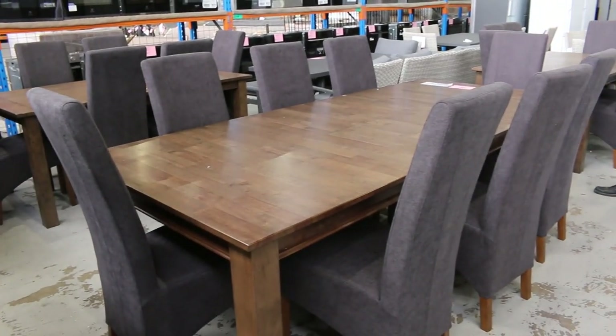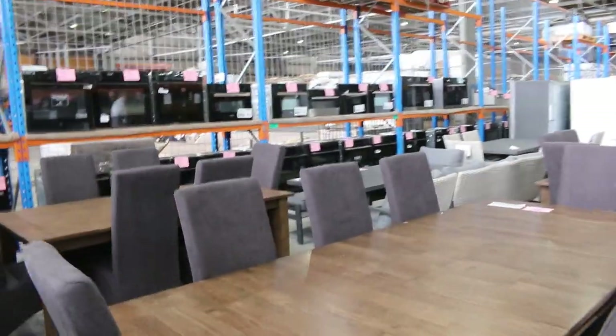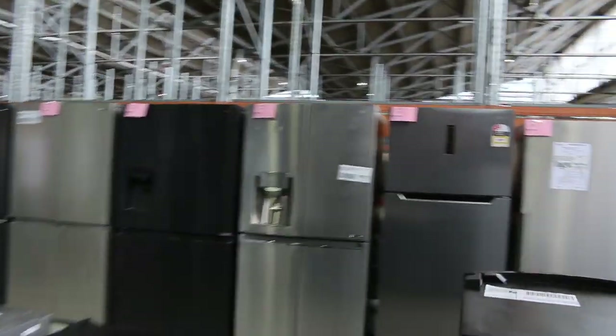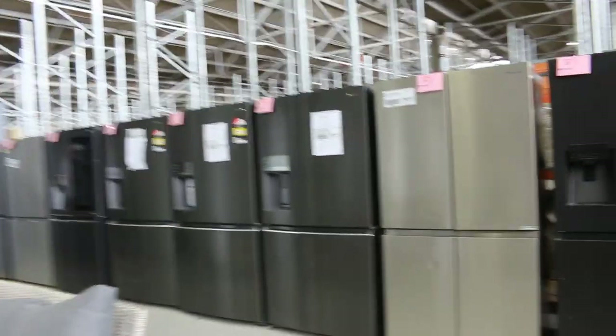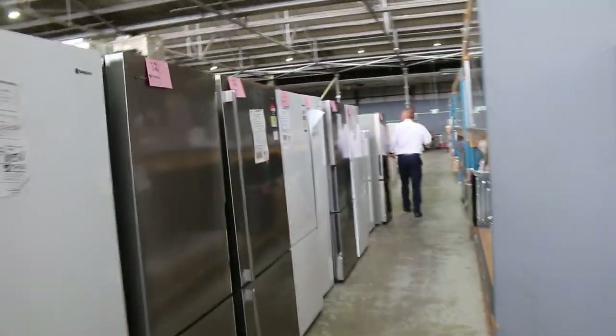Nice big one here — the eight-piece, eight-seater dining setting, nine-piece, lot 308, nice big unit. Have a look at all these beautiful French door fridges — Hisense, Westinghouse, LG — there's the one with the clear glass front. Lots and lots of fridges, working down through here we've got double ovens and duo ovens.